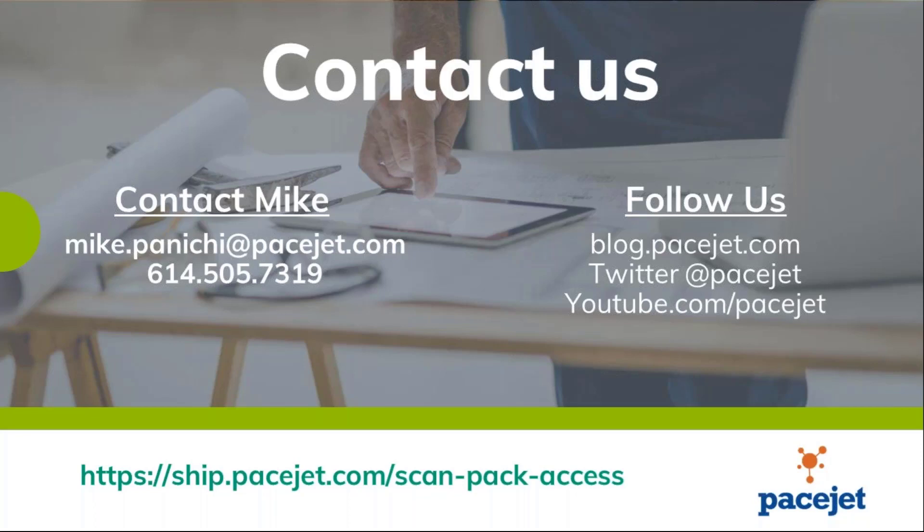Thanks Mike. If you have questions about anything Mike went over, or any additional ScanPack functionalities, feel free to utilize the question field in the GoToWebinar interface. While you're over there, there is another section called Handouts. We've got a couple of things attached that we thought were good extra pieces — one is the data sheet mentioned through the hyperlink, and the other is an equipment guideline sheet that goes over some things a few of you have asked questions about.